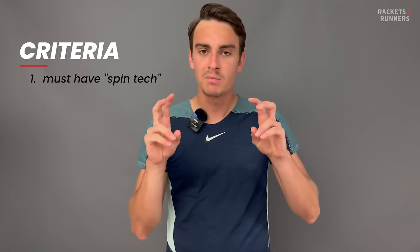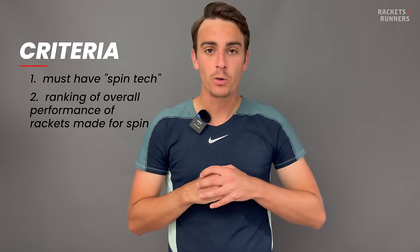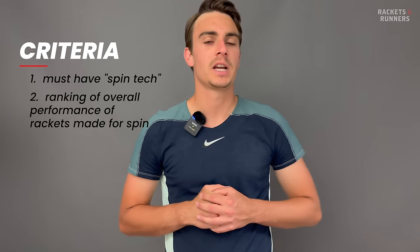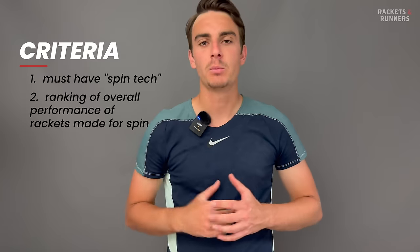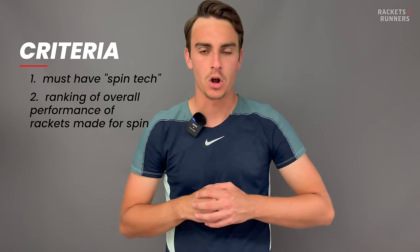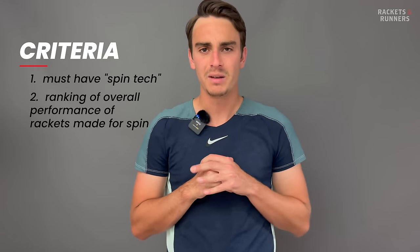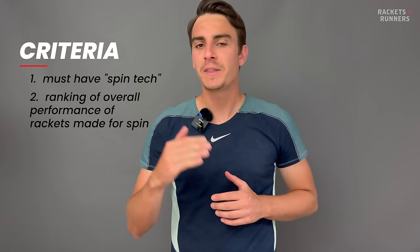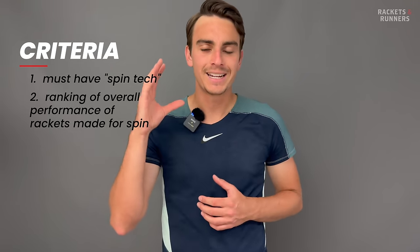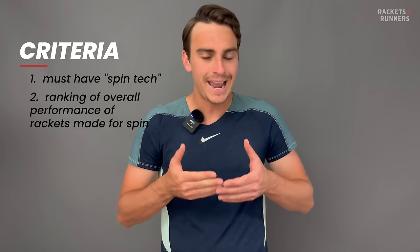We've already established that there needs to be some sort of spin marketing going on within the racket. The other thing I want to make abundantly clear is that this isn't a ranking of the rackets that produce the most spin. I don't have a legitimate controlled way of testing RPMs, but even if I did, that's not really the point of this video. I'm more interested in a ranking of these rackets' overall performance with, of course, a heavy emphasis on their spin. The industry got so caught up in making rackets that produced otherworldly spin that they lacked in other playability characteristics, and the final products just weren't that great. So a racket might technically produce a few more RPMs than another one on this list, but if that racket has better overall playability, it can be ranked higher.